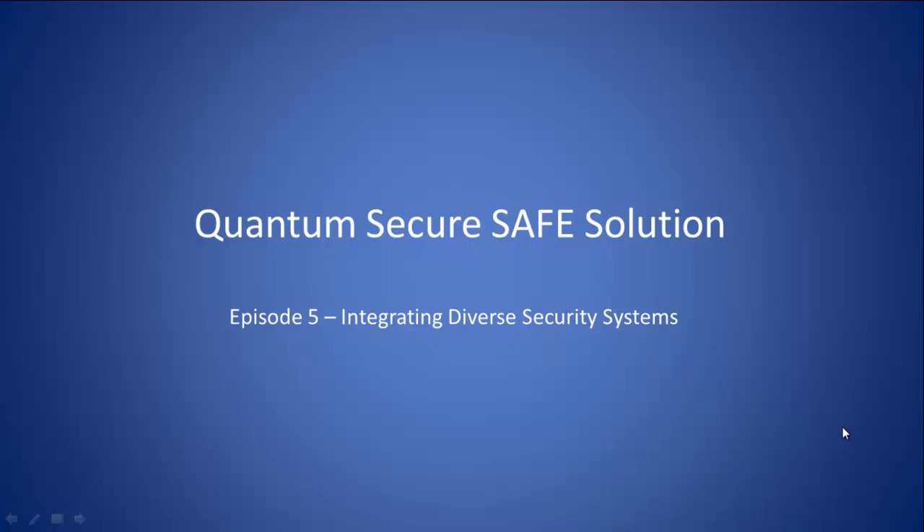Welcome to our SAFE information series. The topic for this session is integrating diverse security systems.